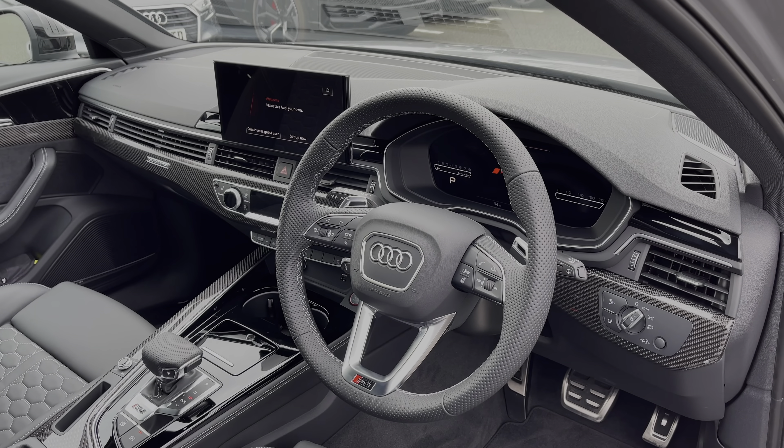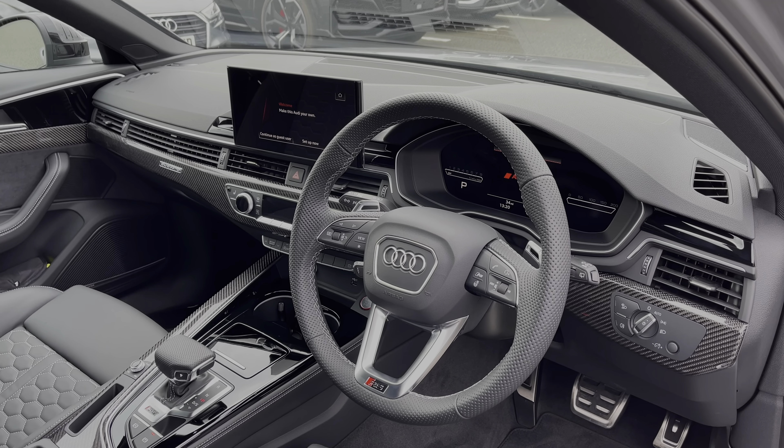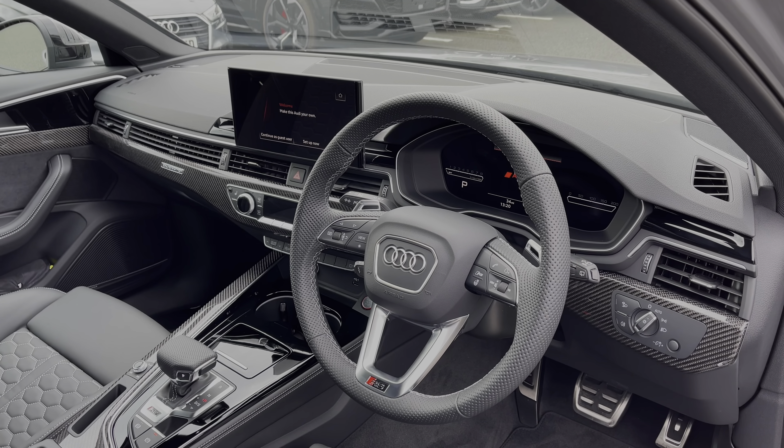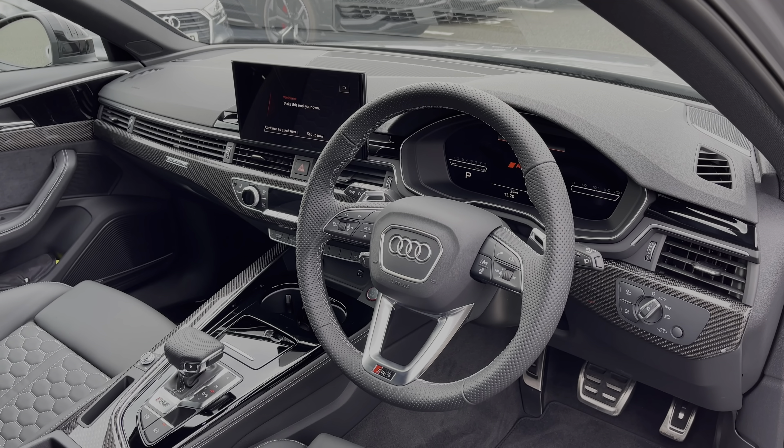The full leather multi-function steering wheel greets you on entry. We have the Audi virtual cockpit display and to the centre of the car's dash we have the intuitive multimedia touchscreen. This car also features gloss and carbon fibre inlays surrounding the interior.